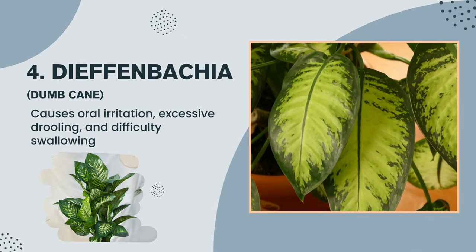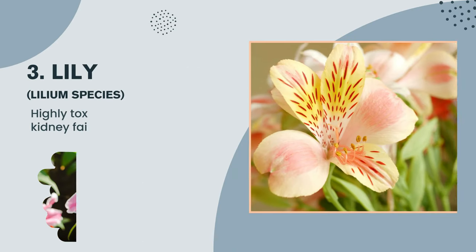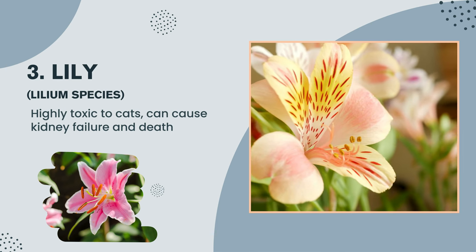Plant number 4: Dieffenbachia, dumb cane — causes oral irritation, excessive drooling, and difficulty swallowing. Plant number 3: Lily, Lilium species — highly toxic to cats, can cause kidney failure and death.